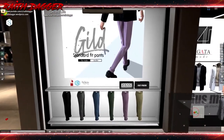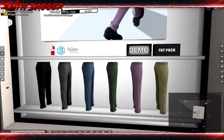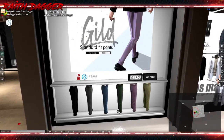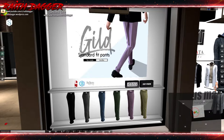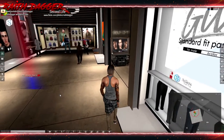Guild standard fit pants — looks like dress pants with a pleated front and cuffed hem on the legs. Compatible with Slink, Gianni, and Jake bodies. Fat pack is 860, and one pair of pants is 180. Very nice. And there's a group gift too.